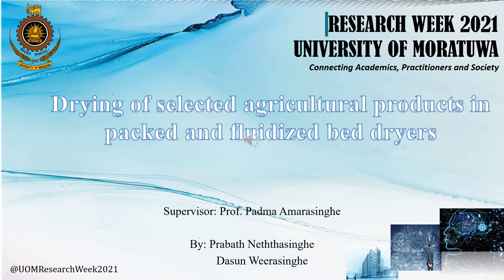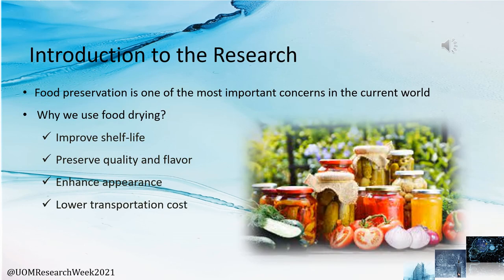Good afternoon everyone. For the Research Week of University of Moratuwa, we present our research project on drying of selected agricultural products in packed bed and fluidized bed dryers. The project was supervised by Professor Padma Amar Singh. The research team conducted the work, but due to the COVID pandemic situation, we concluded this as a research review article.